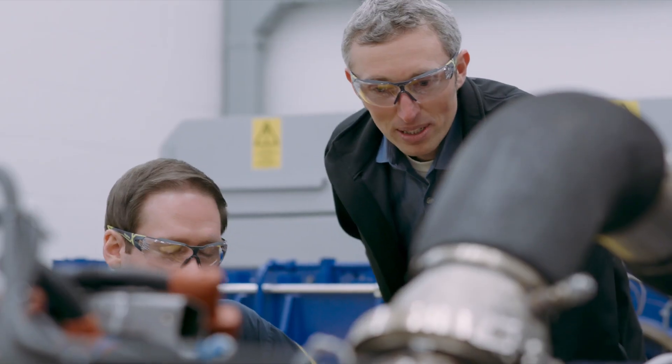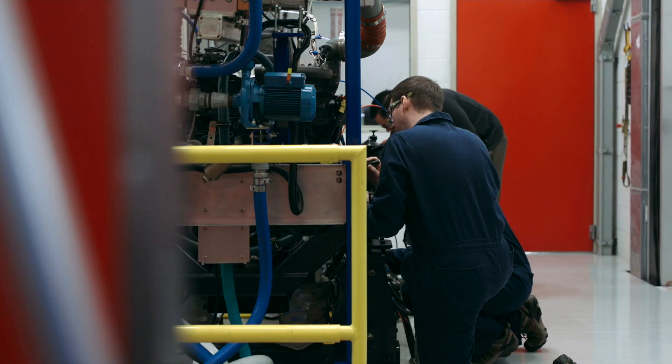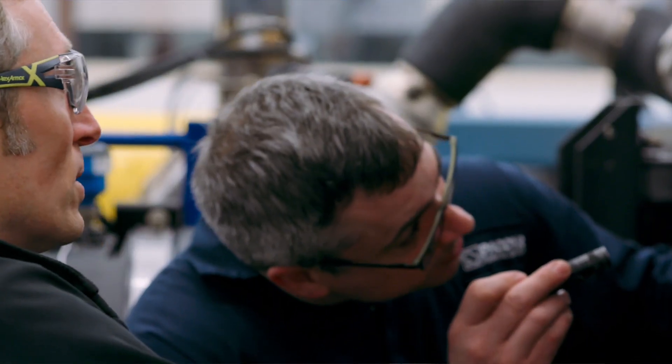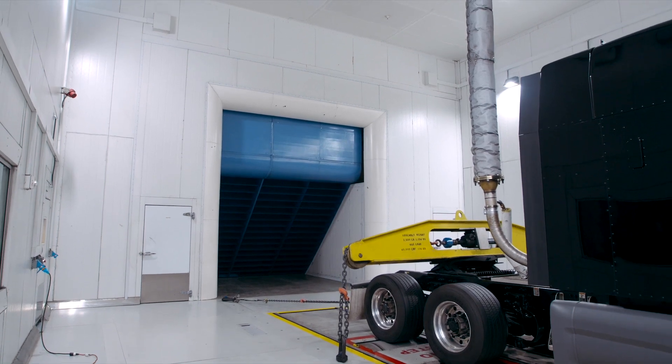Three, four years ago, we only had engine test cells and they were great. We added a powertrain test cell that allows us to test an engine, a transmission, an after-treatment system, and an axle as a system. We're able to optimize weight, fuel economy, and performance. And with the powertrain cell that we have, we're able to run a wide variety of customer cycles.